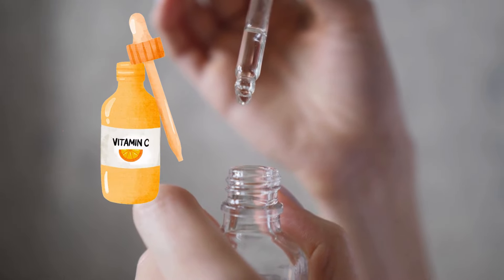Ever wondered how some people get that radiant, glowing skin? The secret might just be in this little bottle — it's Vitamin C Serum.